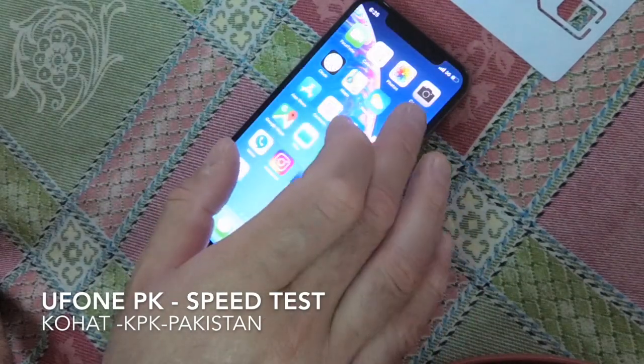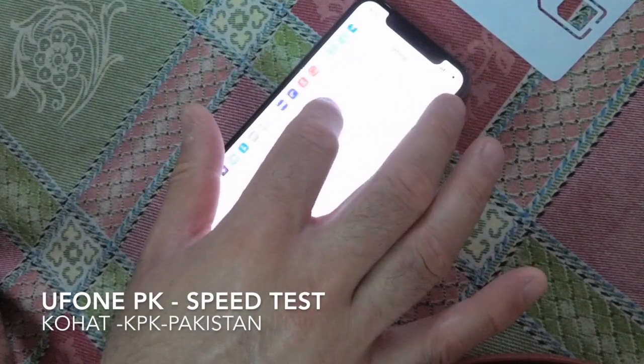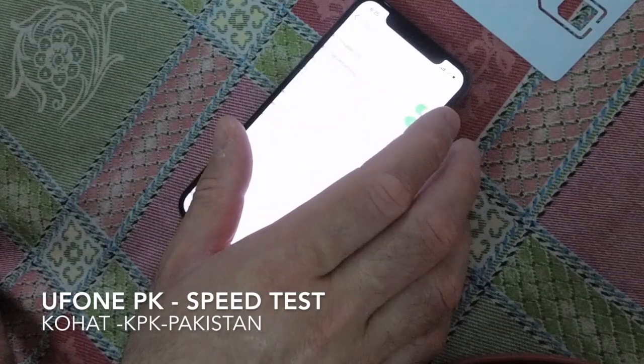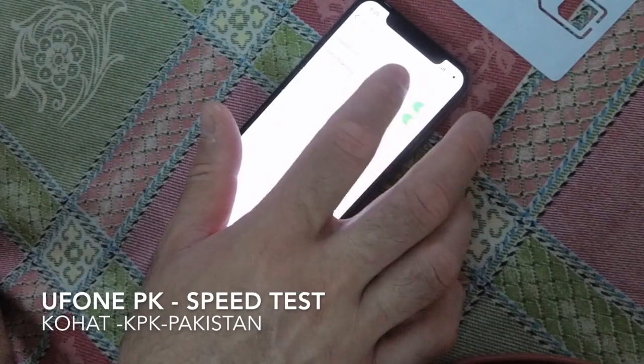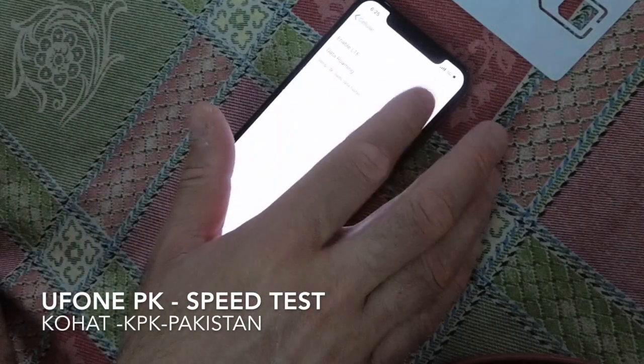Let's go into the settings. Here it says LTE, but it does not have LTE. So when I turn it off, no LTE.